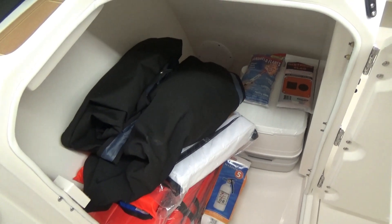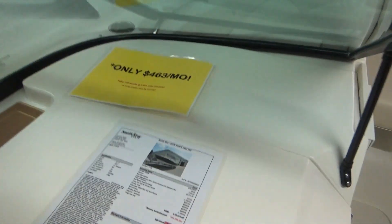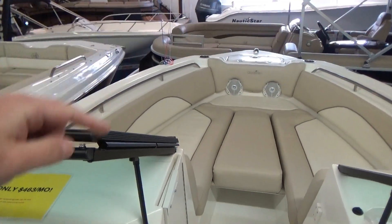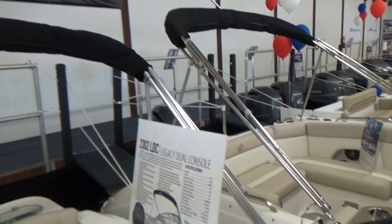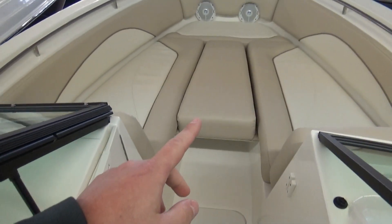On the port side you have the head compartment with safety equipment and a porta potty. Custom canvas was added to the boat, including a cover for the bow and a cover from the top of the windshield back to keep your investment protected. It also has a bimini top.